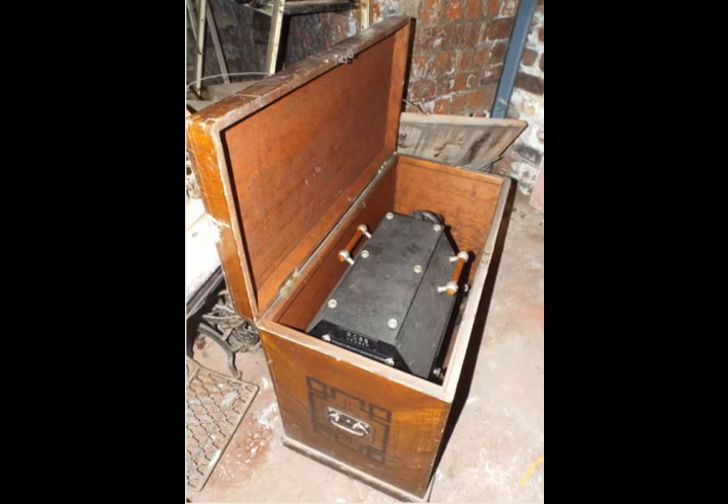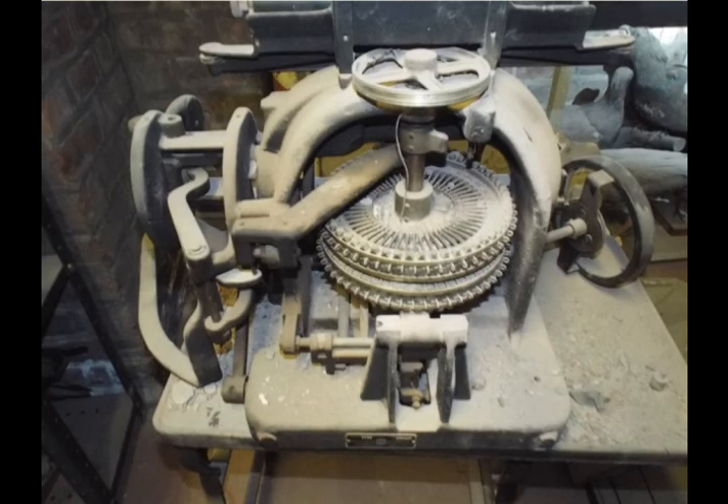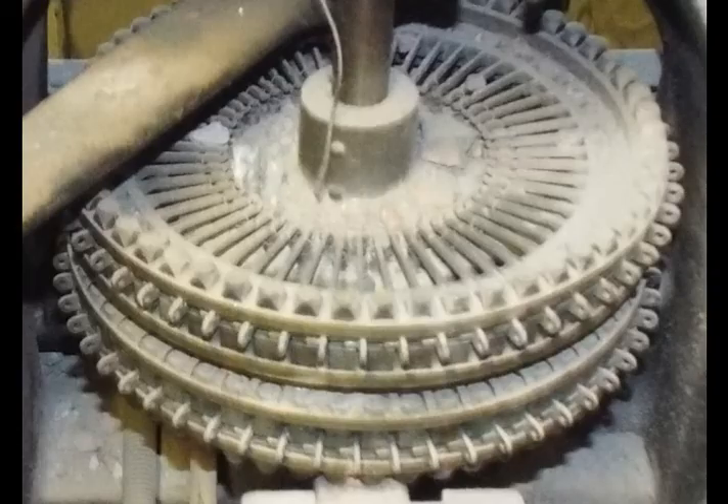It is very heavy, made of iron, and comes with two original robust wooden handles to move it. It projects using special gas-filled lamps, of which we have some. A curious tool is an addressograph for printing envelopes, etc. The following advert gives an idea of its purpose. They were used during the war and after to print dog tags for soldiers.